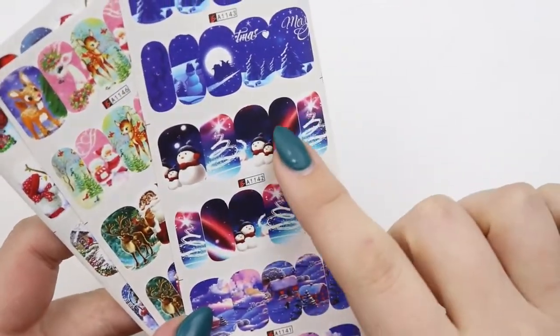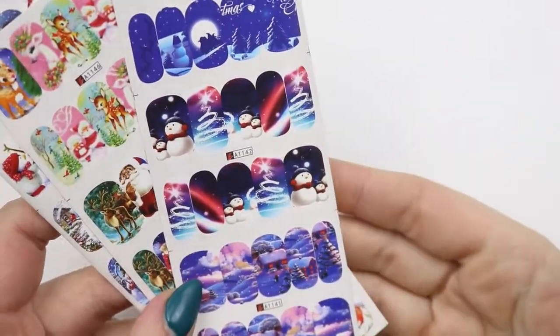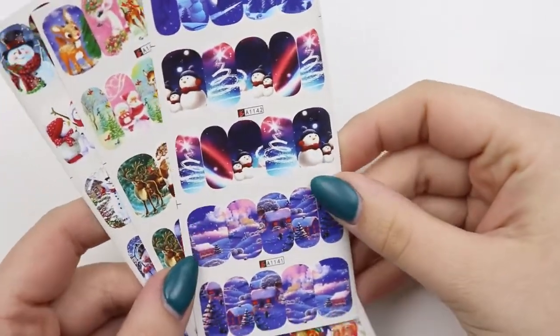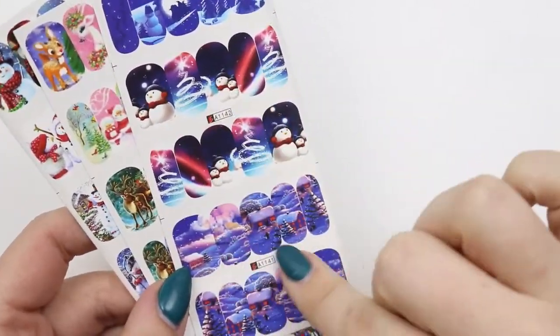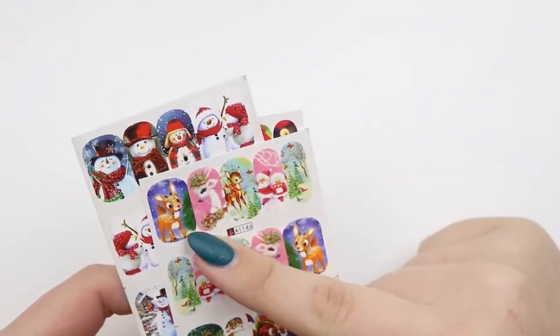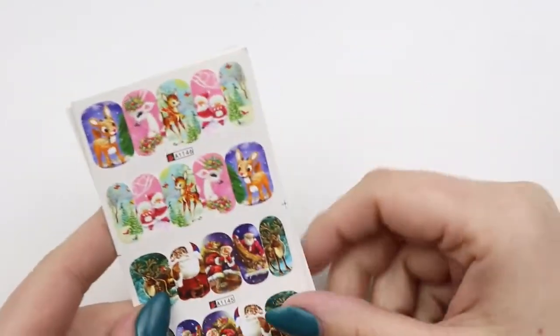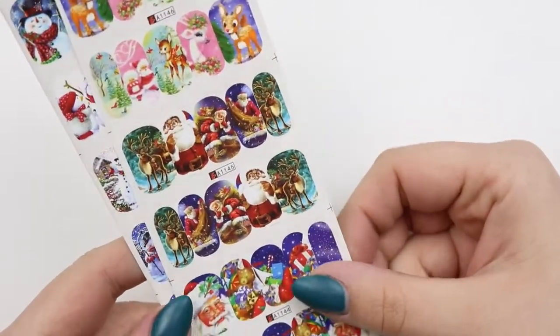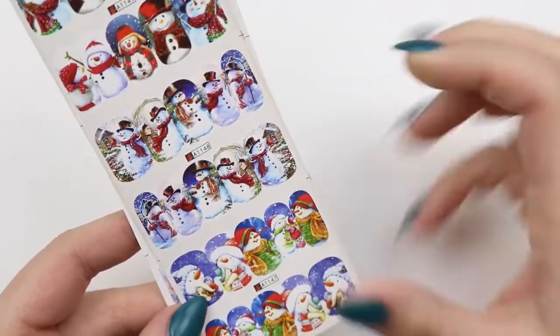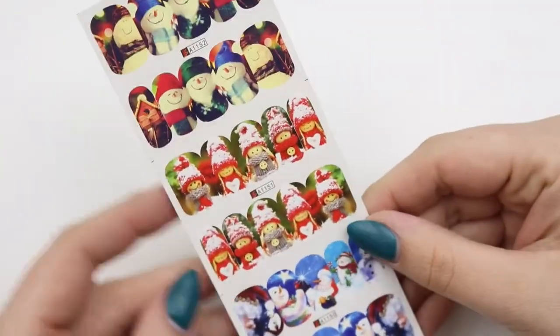Last but not least of the bigger sets — how fun is this one? I like that it's kind of not so in your face, a little bit different. I think adding glitter with these would be so cute. Then we have the kind of Rudolph — this reminds me of Rudolph from the actual movie. And then some more traditional designs. My thought on these is I would use them kind of as accent nails to whatever design I'm doing.